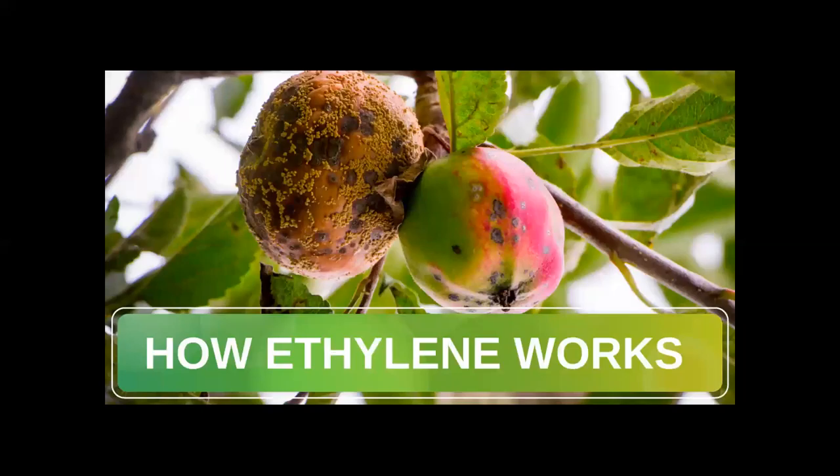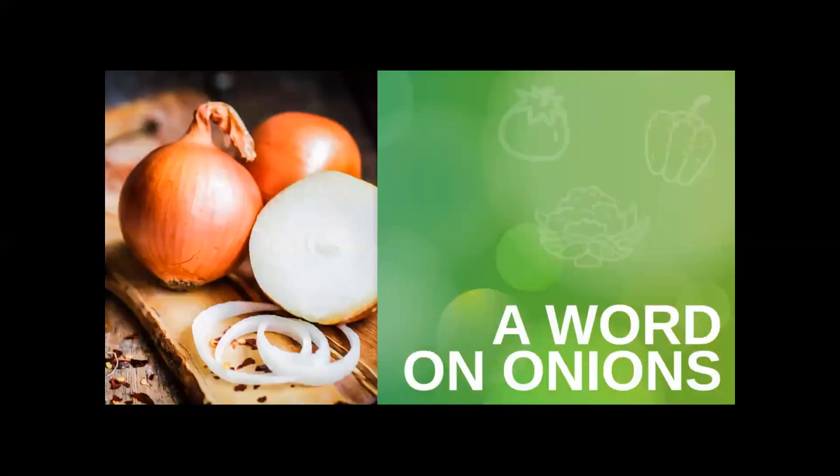Ethylene is a plant hormone that is often thought of as an aging hormone for plants of all kinds. In fact, nearly 100 years ago, researchers noticed that trees that were closer to gas street lamps had leaves that were wilting faster than trees that were stationed further away from gas lamps.